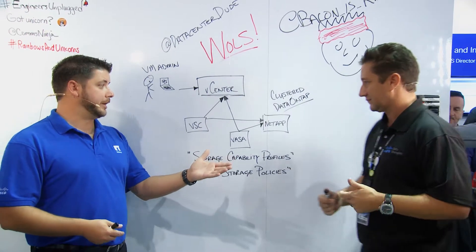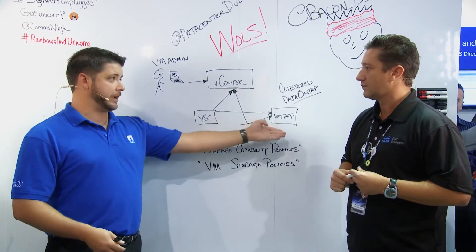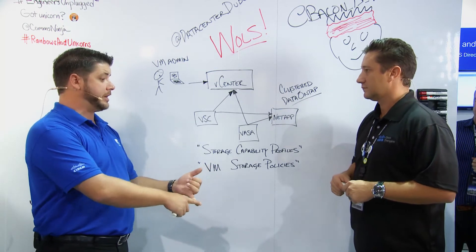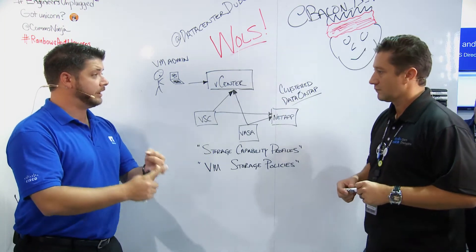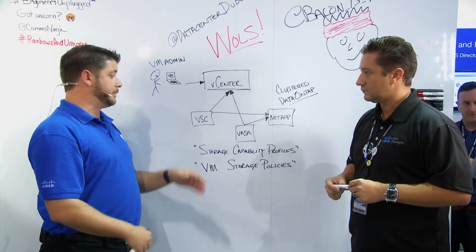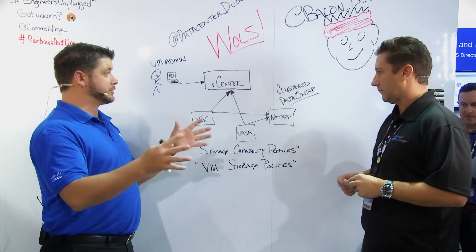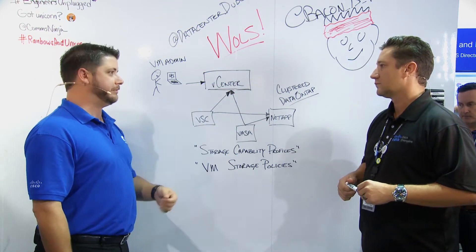The things you build in a storage capability profile are storage-array-specific things that the VM admin might not be familiar with: SnapMirror, asynchronous and synchronous mirror replication, disk types from SSDs all the way down to SAS and SATA. If you want cheap and deep you can make a profile for that; if you want extreme performance you can make an all-flash configuration. HA or not — all those things specific to the storage array are now available à la carte to pick from within vCenter.